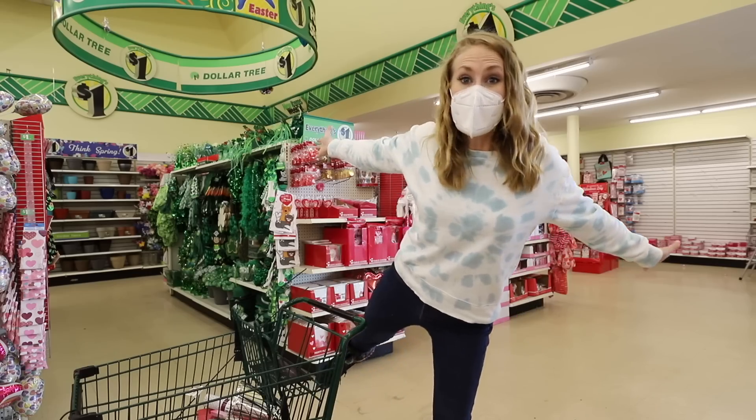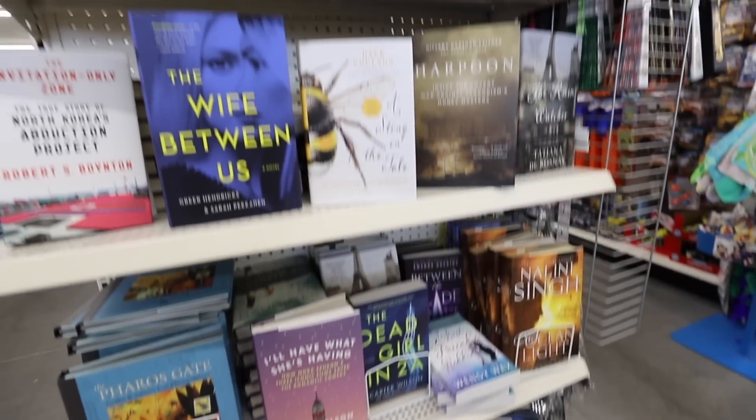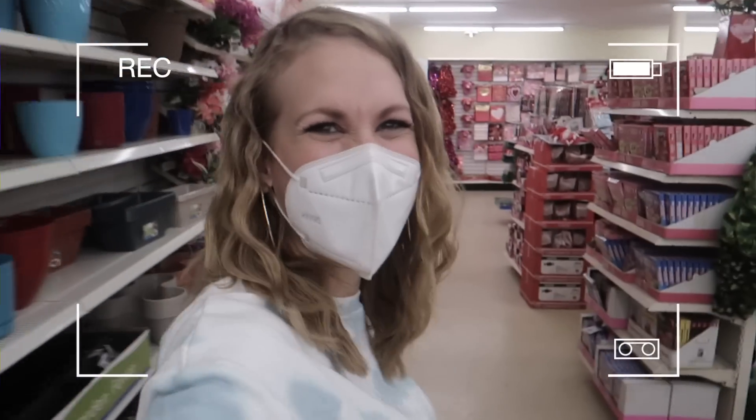Hey guys, welcome back to Do It At A Dime with Katherine. Today we are breaking it down — the best new products of 2021 and how to find the best Dollar Tree in your area. So if you're excited, leave this video a big thumbs up and let's jump into it. You don't have to be creative or crafty to shop at Dollar Tree and find some amazing scores. Let's hit it.